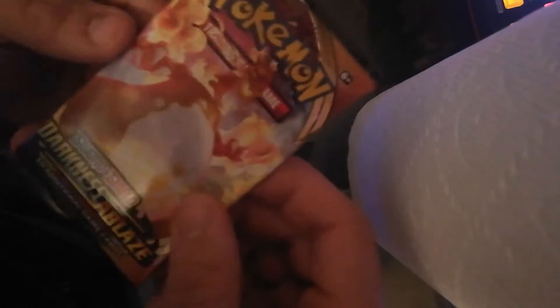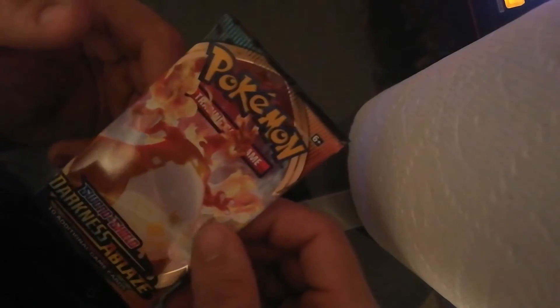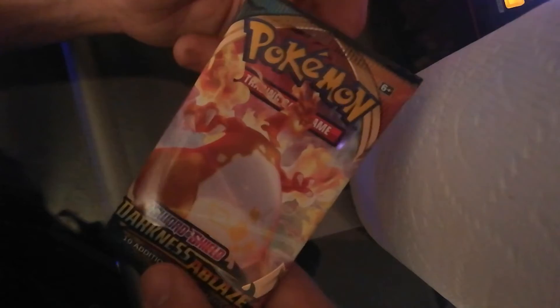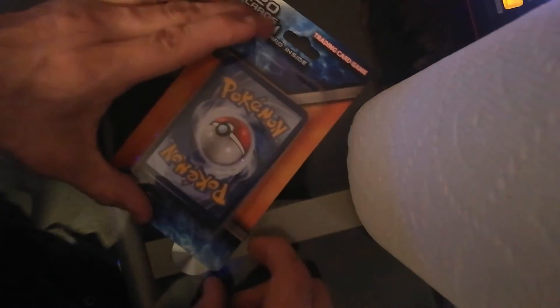I went to my local card shop and they were supposed to have some sneak preview packs and good things from the Vivid Voltage set. But they didn't get them, so they gave me this booster pack for free for my troubles. So we're going to open it together. Then we're going to open this MJ Holding Company pack — they're pretty famous for repackaging all of their stuff.